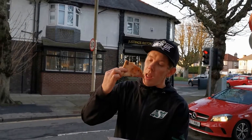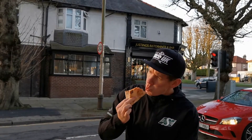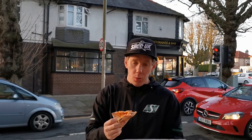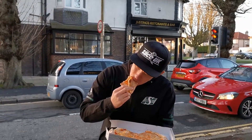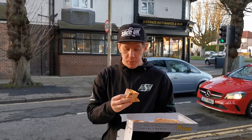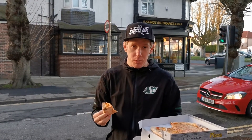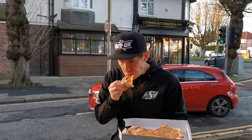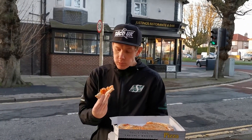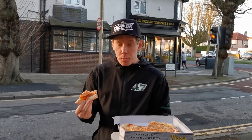Bit of flop going on. You know what, there's not a lot of crisp. It feels like it's going to be really doughy, but the base itself is actually quite light. Crust is a tiny bit chewy — could be a bit crispier.